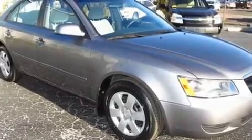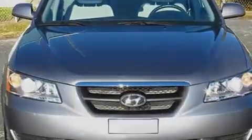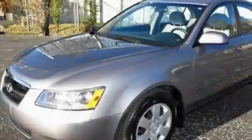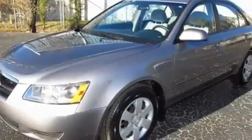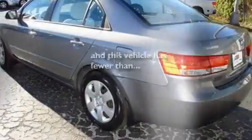Its top features include cruise control, heated side view mirrors, a keyless entry system, a CD player, a leather-wrapped steering wheel, variable valve timing, an illuminated driver's side vanity mirror, rear impact crumple zones, tinted glass, and this vehicle has fewer than 13,000 miles on the odometer.